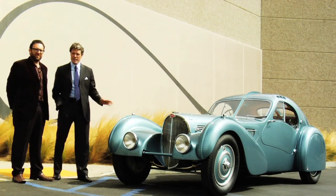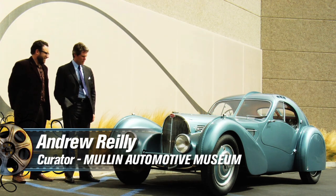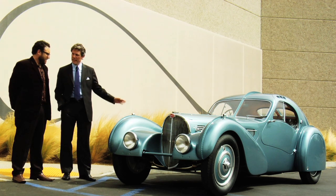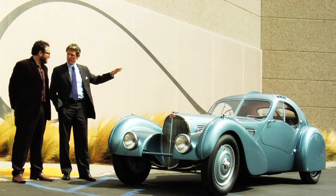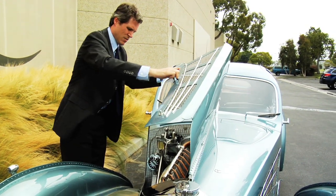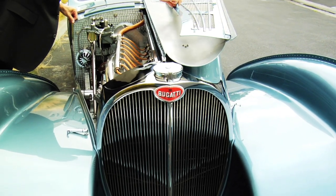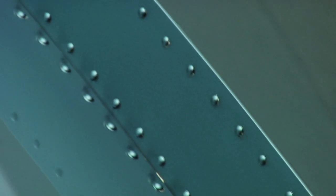So this is the 1936 Bugatti Atlantique Type 57 SC. It was the first production car and arguably Jean Bugatti's masterpiece. The 57S was a very advanced chassis in 1936. It was lowered to allow for the coachwork to be very low, sleek, and light. It was mated with Bugatti's most powerful straight-eight dual overhead cam supercharged engine. Let's talk about the elephant in the room, which is this exoskeleton, this riveted spine, which runs the length of the car and the pontoon fenders.